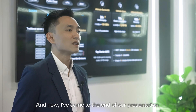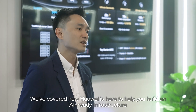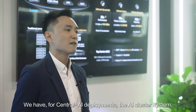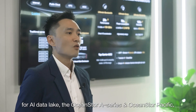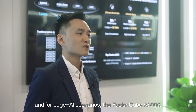And now I've come to the end of our presentation. We've covered how Huawei is here to help you build an AI-ready infrastructure, with solutions covering all types of scenario. We have for central AI deployments the AI cluster system. For AI Data Lake, the OceanStore A-series, OceanStore Pacific, and for edge AI scenarios, the FusionCube A3000.